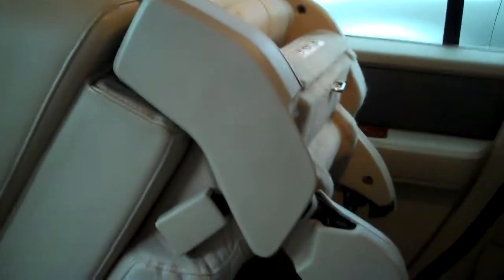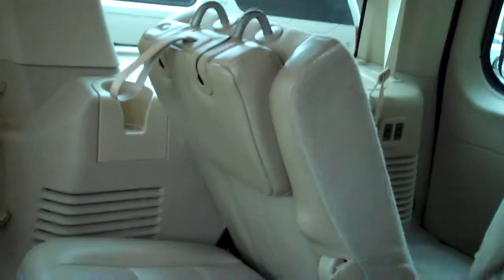You can see how the third row flips up. It has power for the back seat, for the third row. It's really easy how you put them down — one, two, and three — and then it just goes down. That's what they look like flat.